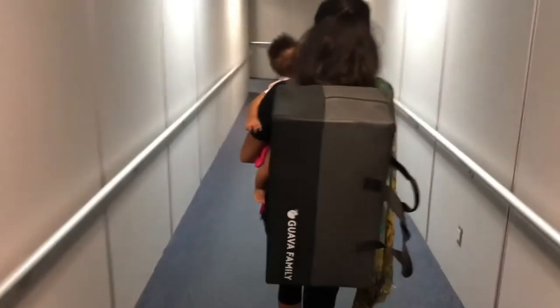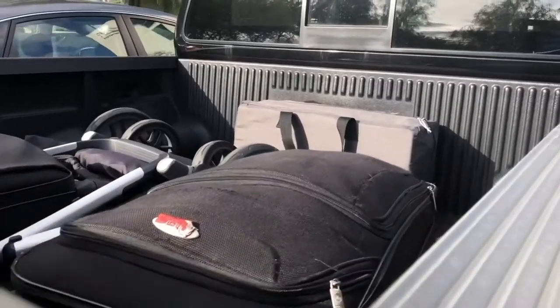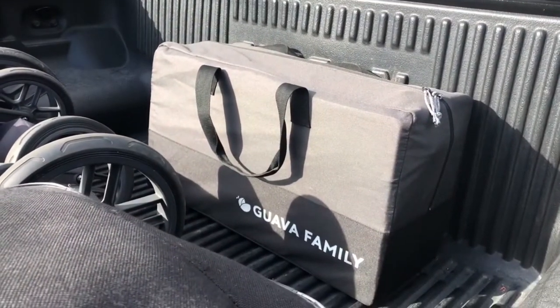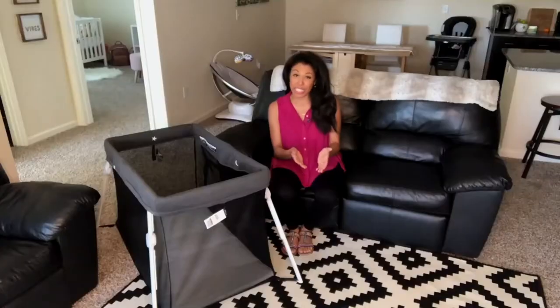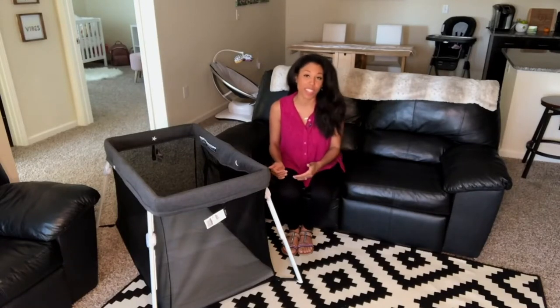When the Lotus Travel Crib is all set up, it's super sturdy. But when it's folded up and in the bag on your back, it's really lightweight, compact, and easy to carry. In fact, it's only 13 pounds. When collapsed, it measures 23 inches by 12 inches by 8 inches — really just a little bit larger than a box that would have some knee-high boots in it.